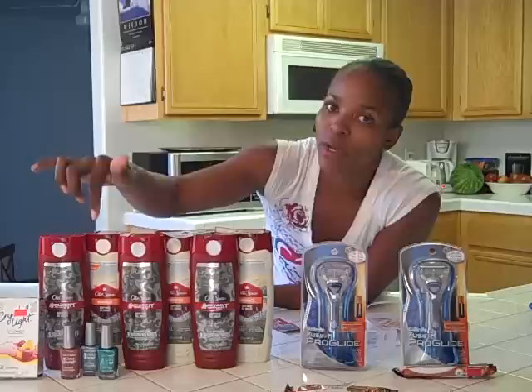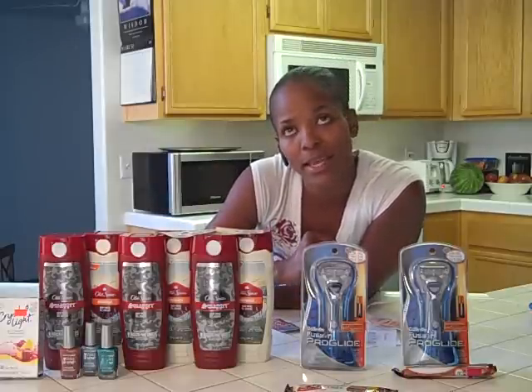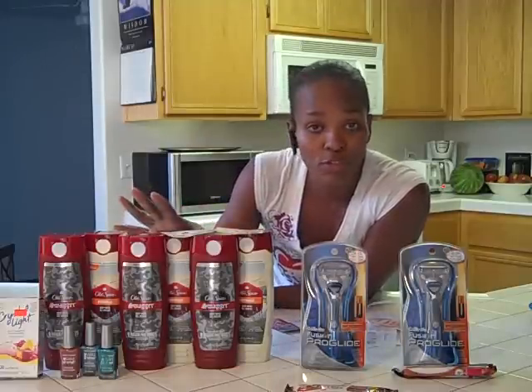I also got the Wet n' Wild nail polish — I got three of those, which are 69 cents right now. And I got the Crystal Light, which was on clearance again and was only a dollar fifty. We do have coupons for those — buy two, get one free — but they only had the one, so I just went ahead and got the one. That was the first transaction. It came out to about thirteen dollars and some change. I used one of my five dollar rewards with that, brought the total down to eight dollars, and then I got back three dollars.